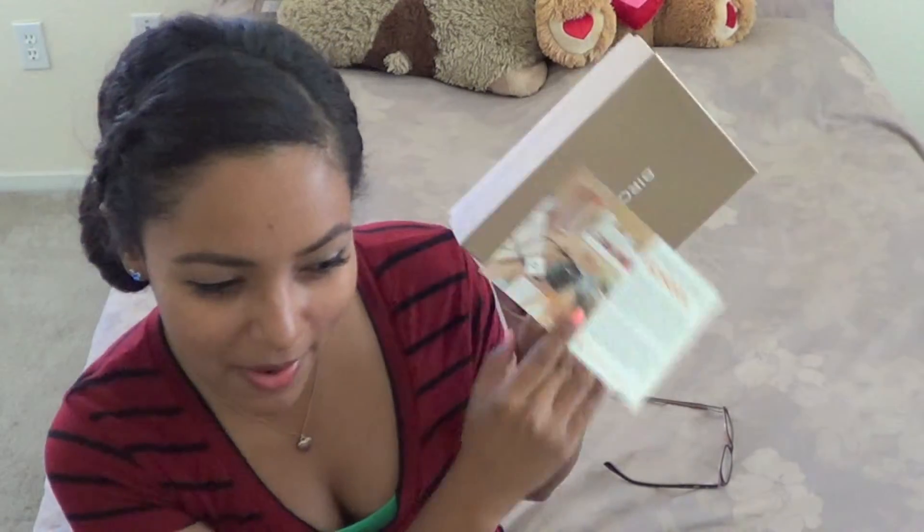Hey guys, I'm back with another Birchbox and this is for the month of August. So this month, Birchbox teamed up with Ann Taylor. And this is kind of like a guide to fall's best accessories, which I'm super excited about. Fall's coming. Woohoo!